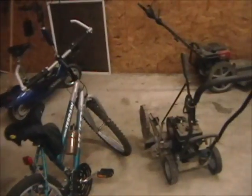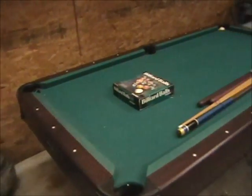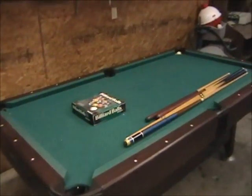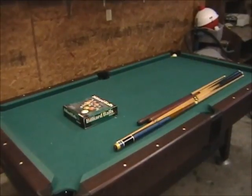We have an edger — a Craftsman edger — and a Craftsman weed mower. Right here is our six-foot pool table in excellent condition. The cloth is excellent, the green is good, and balls and sticks are included with the table.